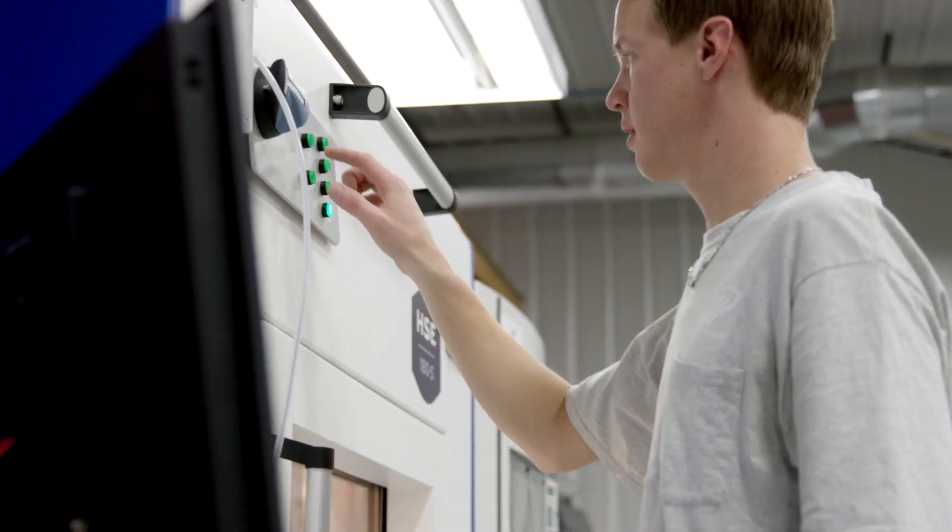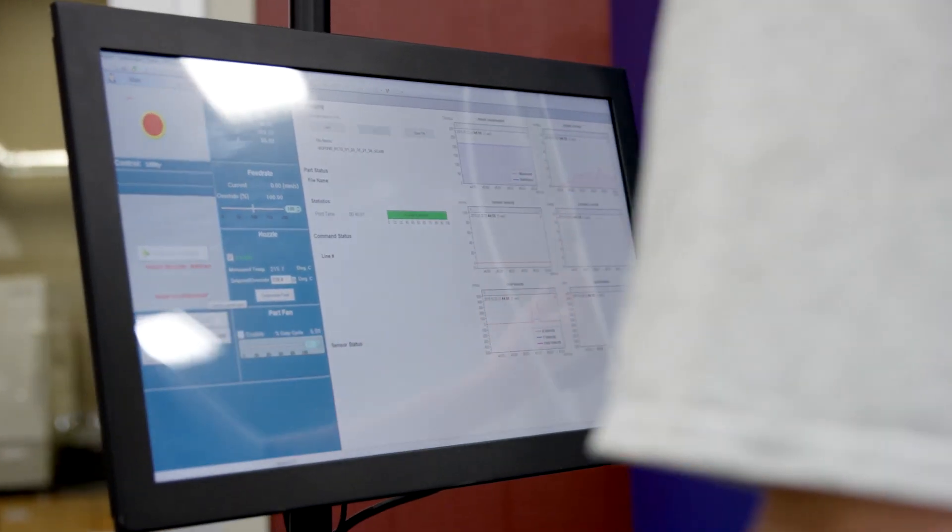What interested us about the HSE is the clean sheet design as a manufacturing tool — the speed, the limited downtime, lower maintenance, and then the open platform where we can try different materials and have full control over how those materials are processed. That is super interesting to us.